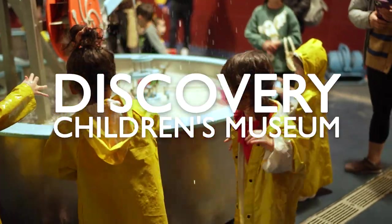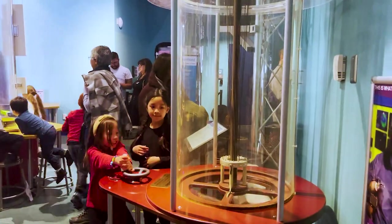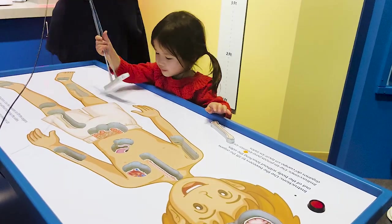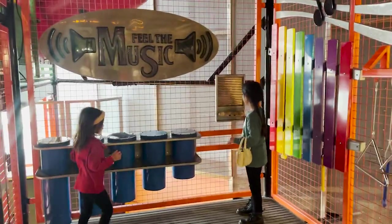Hey everyone! The Discovery Children's Museum in Las Vegas is a good one. Opened in 2013, it's an amazing space for kids, offering three floors of fun focusing on creativity, exploration, and play. Here's a quick overview of what to expect.